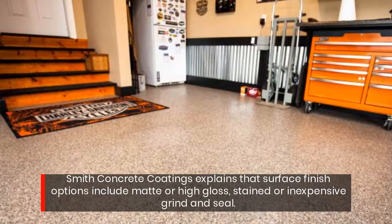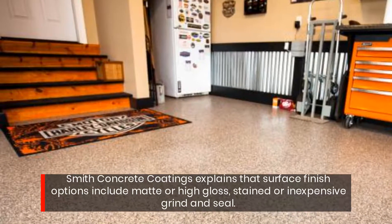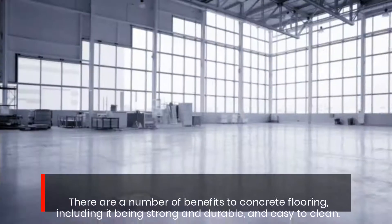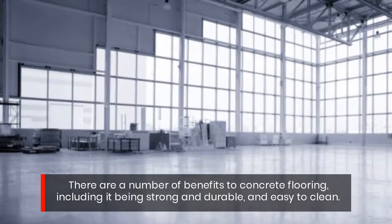Smith Concrete Coatings explains that surface finish options include matte or high gloss, stained, or inexpensive ground and seal. There are a number of benefits to concrete flooring, including it being strong and durable, and easy to clean.